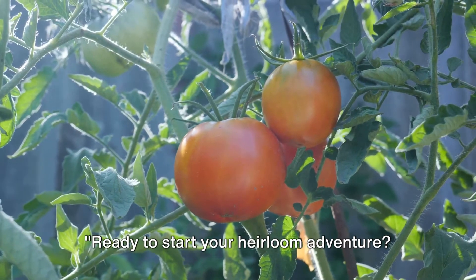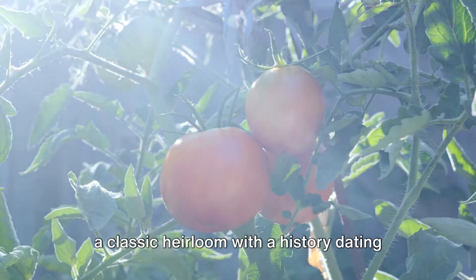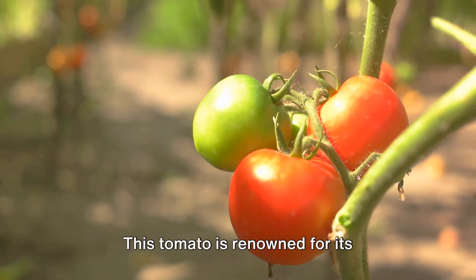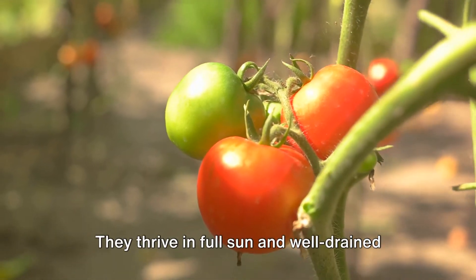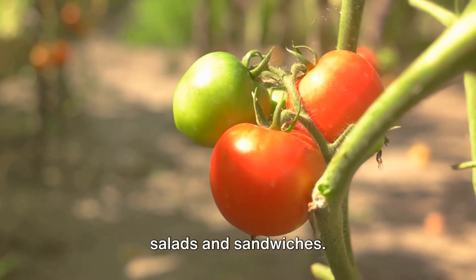Ready to start your heirloom adventure? Here are some top picks. Let's begin with the Brandywine tomato, a classic heirloom with a history dating back to the 1800s. This tomato is renowned for its succulent, rich flavor that outshines any grocery store variety. They thrive in full sun and well-drained soil and make a delicious addition to salads and sandwiches.